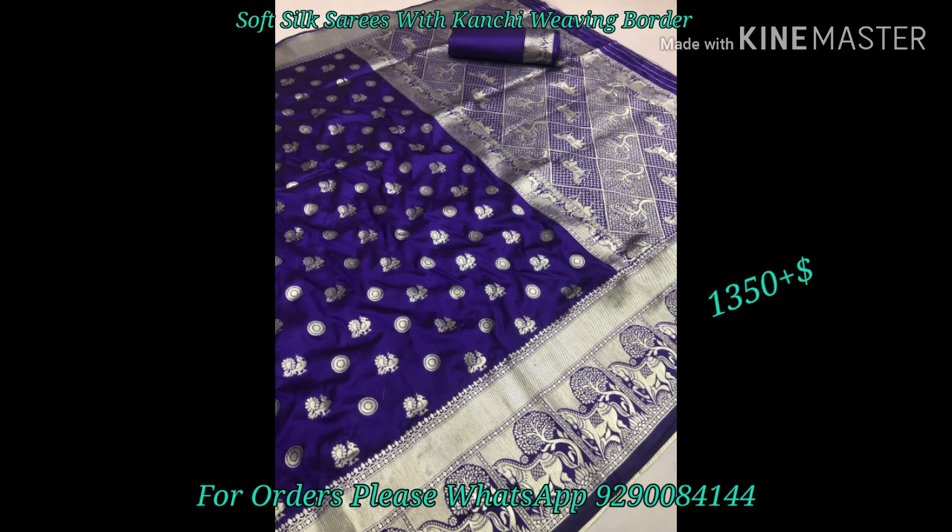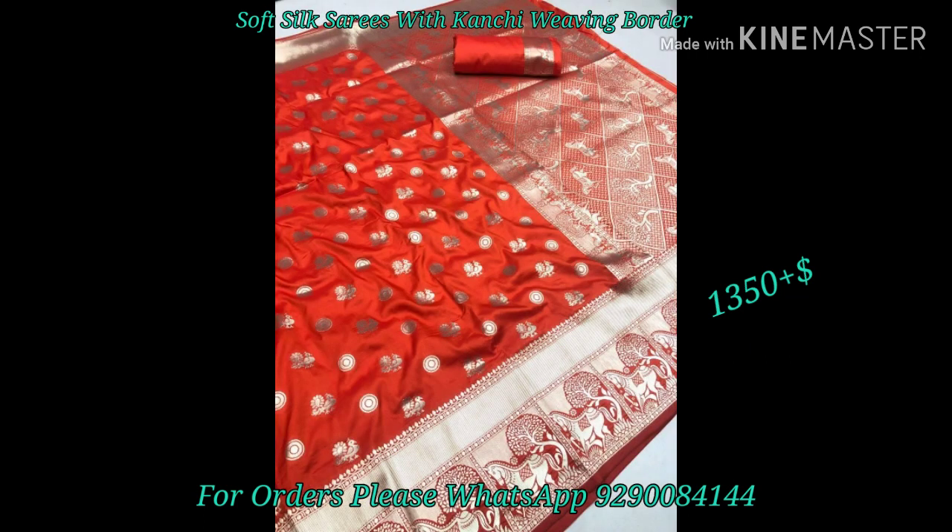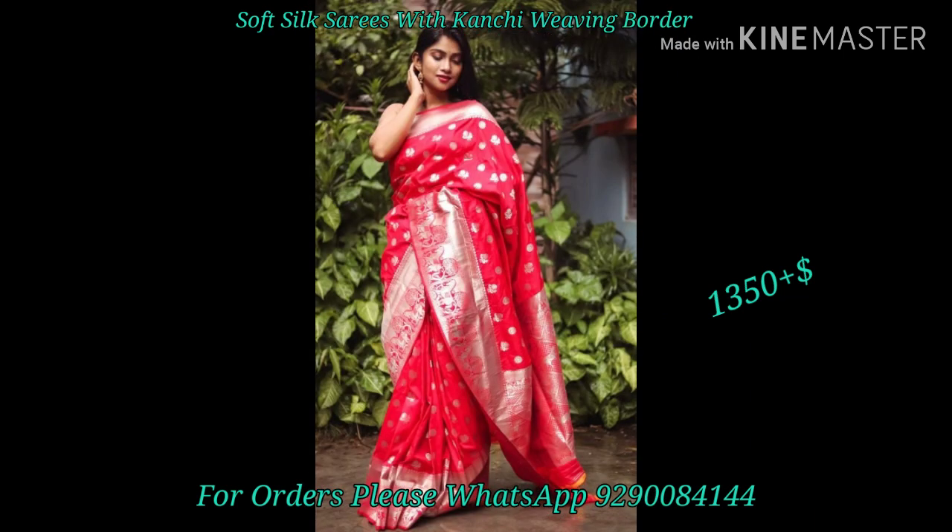We have soft silk sarees with a small weaving border. We have ₹1,350 plus shipping. We have 10 different color combinations to choose from. This is a very trendy collection.